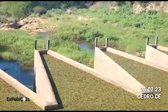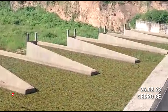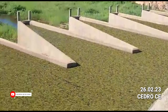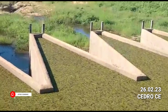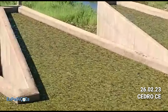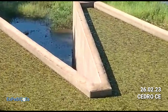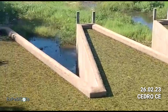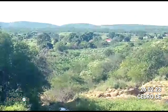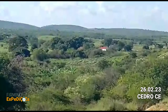Esse lindo açude que vocês estão vendo é o açude Ubaldinho, que fica entre a divisa dos municípios de Cedro e Vazio Alegre, no centro-sul aqui do Ceará. Esse reservatório foi construído em 1999 e tem a capacidade para armazenar 31,8 milhões de metros cúbicos. Ele é muito bonito — esse formato aí de W é bem interessante.